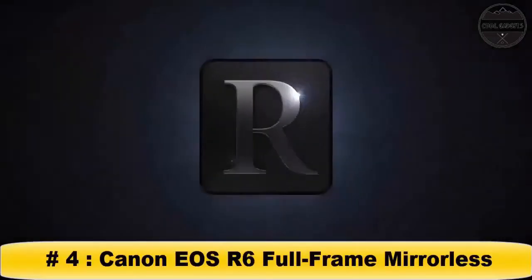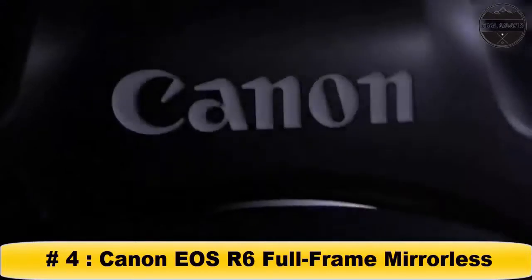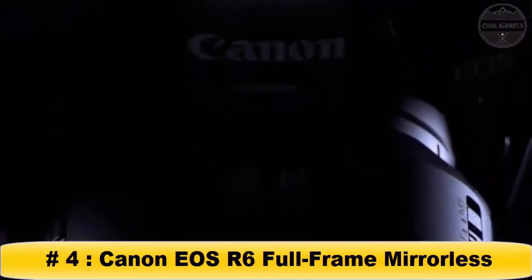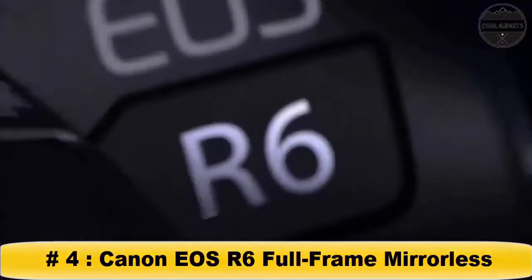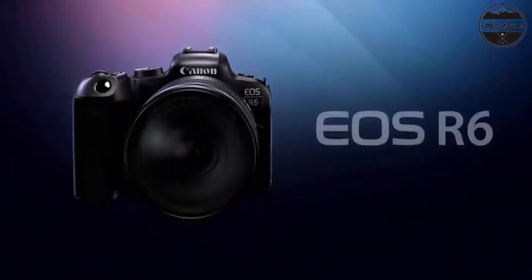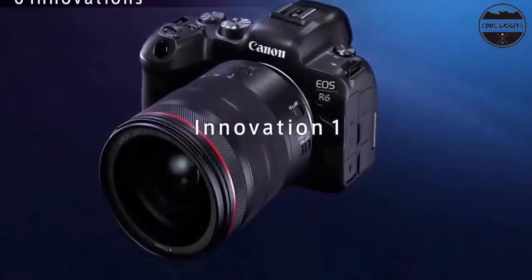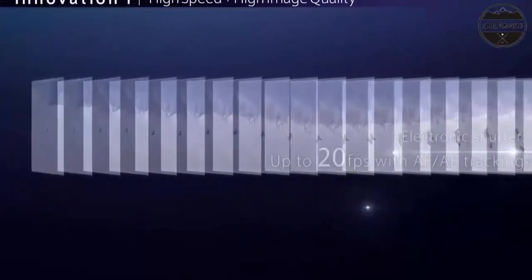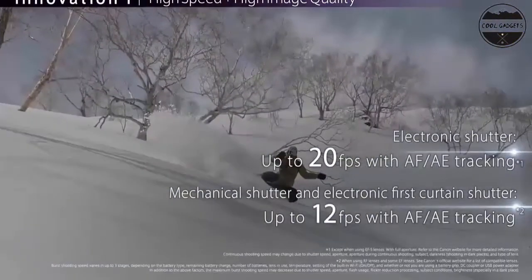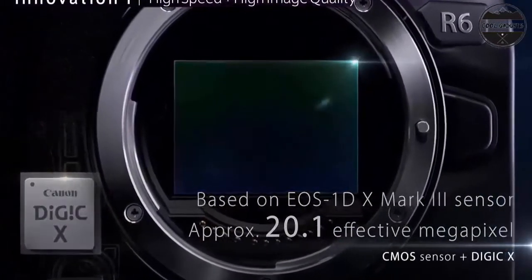High image quality featuring a new 20-megapixel full-frame CMOS sensor and Digic X image processor, with an ISO range of 100-102400, expandable to 204,800. High-speed continuous shooting of up to 12fps with mechanical shutter and up to 20fps with electronic silent shutter. Dual Pixel CMOS AF covering approximately 100% area with 1,053 AF areas.